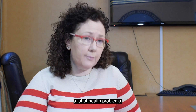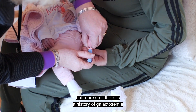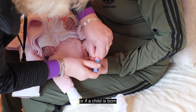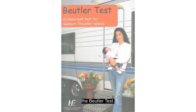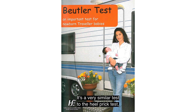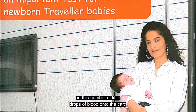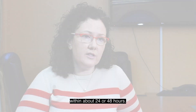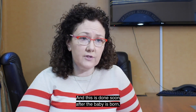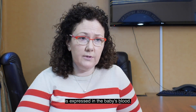Because they lack the chemical to break this down, you get very high levels of a specific sugar which can cause a lot of health problems. The heel prick test allows us to detect this. If there is a history of galactosemia, or if a child is known to be from the traveller community, we can do an earlier test called the Butler test. It works similarly to the heel prick test — a number of drops of blood are placed onto a card, sent to the laboratory in Dublin, and results come back within about 24 to 48 hours. It checks whether this specific chemical is expressed in the baby's blood.